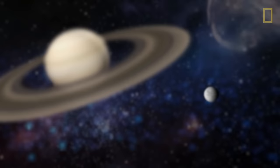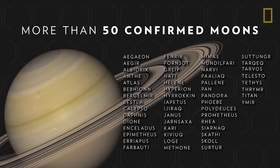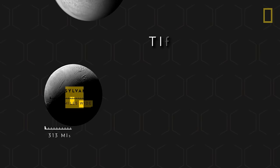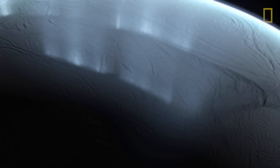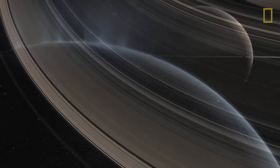Because of Saturn's inhospitable environment, the planet cannot support life, but some of its moons might. Saturn has more than 50 confirmed moons, and each varies in size and terrain. Saturn's smallest confirmed moon is covered in ice and only about as wide as the state of Pennsylvania. Titan, Saturn's largest moon, is nearly as wide as Canada, and it is the only moon in the solar system with clouds and a dense atmosphere. Both Titan and Enceladus have underground oceans that would make them potentially capable of sustaining life.